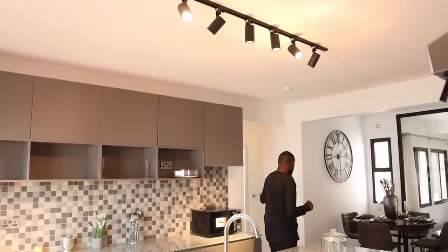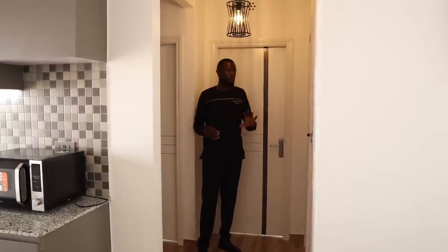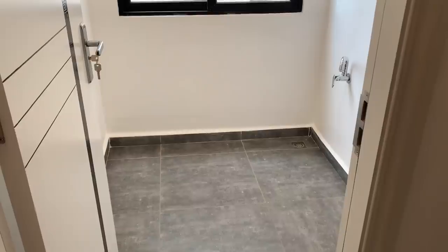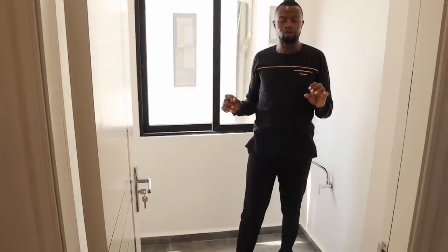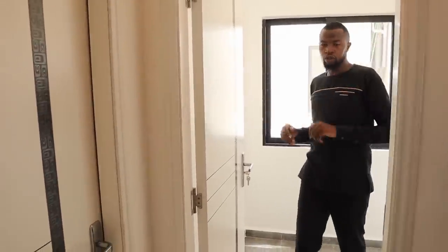The bedrooms area is on this side. Before I show you the kids' bedrooms, on my left-hand side, you have the laundry area. On my right-hand side, you have the shared bathroom. Behind me, you have the first bedroom, and next to me, you have the second kids' bedroom. Let's see the laundry area first. The laundry area is of an average size, and it comes with an ample space for your washer and dryer. The laundry area also comes with a sliding picture window.